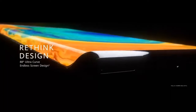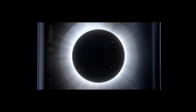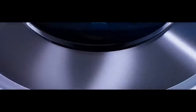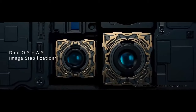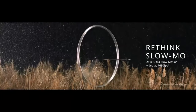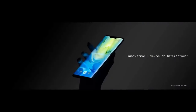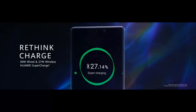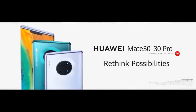The 3K HDR display — rethink design. The ultra-curve endless screen. Sensing Sign Camera, Dual Image Stabilization, Rethink Slow-Mo, Ultra Slow Motion Capture, Ultra Low-Light Videography, Rethink Control with innovative touch interaction, and wired and wireless Huawei Super Charging — rethink possibilities with the Huawei Mate 30 and 30 Pro.